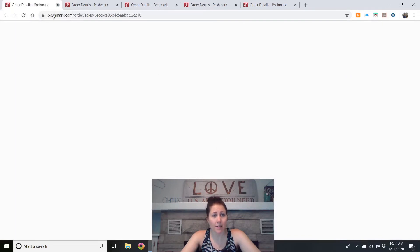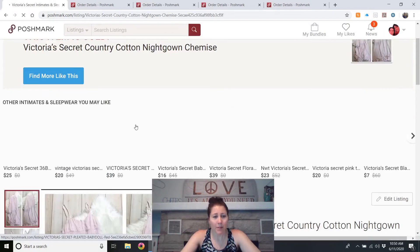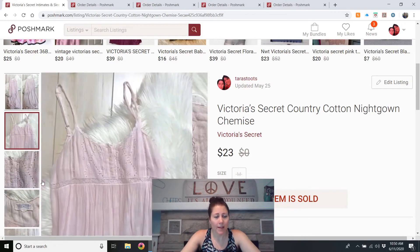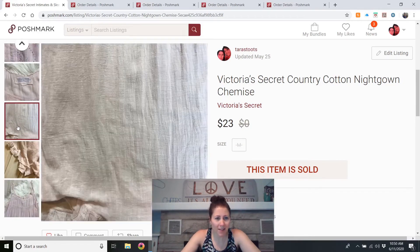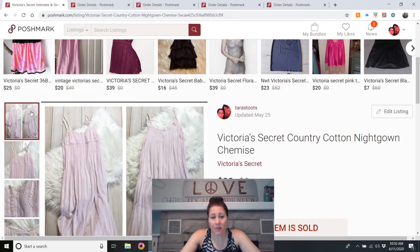Victoria's Secret — this was something my mom gave me to sell. It sold in maybe a day, possibly less. It's a country cotton nightgown. I had to measure everything and, after taking pictures, I found it did have some color transfer that was very hard to see in photos — I tried to show it and also mentioned it in the listing. A buyer sent me an offer right away for $23 and I accepted. Victoria's Secret country cotton may be something to keep an eye out for.